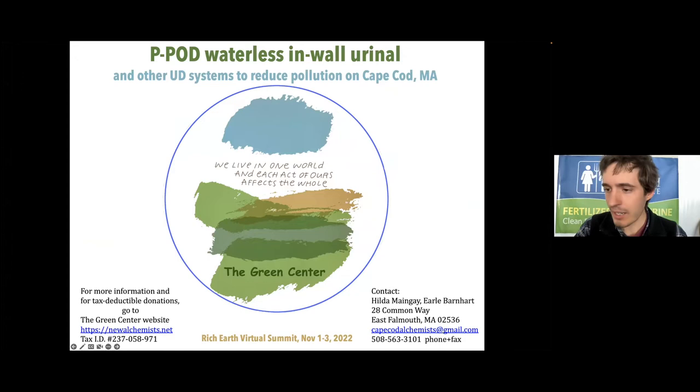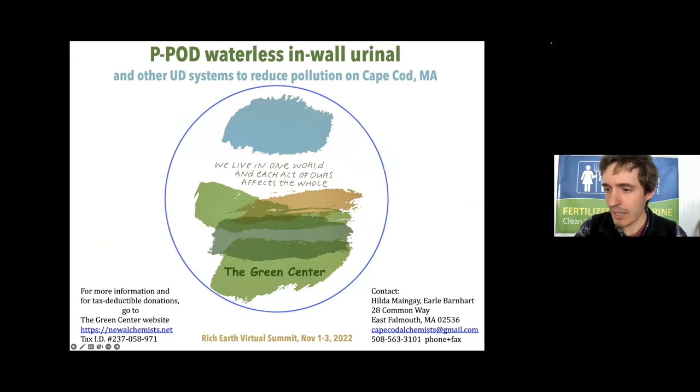Next, we're going to go to Cape Cod, Massachusetts in the United States, where Earl Barnhart and Hilda Menge will be presenting on the peapod waterless in-wall urinal and other urine diversion systems to reduce pollution on Cape Cod. Hilda and Earl use a urine diverting composting toilet in their house and use the nutrients from their urine and composted feces as fertilizer in their extensive food-producing gardens and solar greenhouse. They have used composting toilets for 22 years and switched to a urine diverting composting toilet system designed by Abe Noe Hayes about eight years ago. In the last eight years, they have recycled about 1,600 gallons of urine to their food gardens, greenhouse, and landscape.